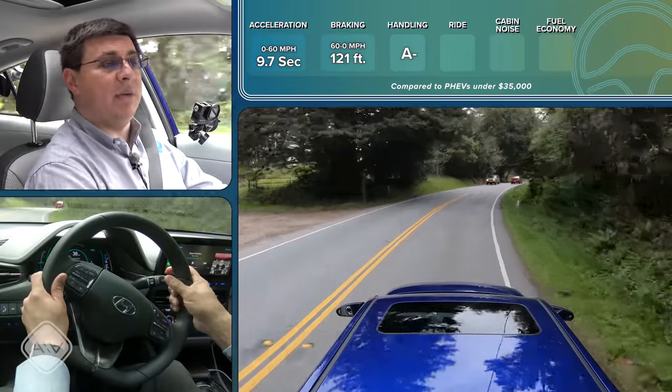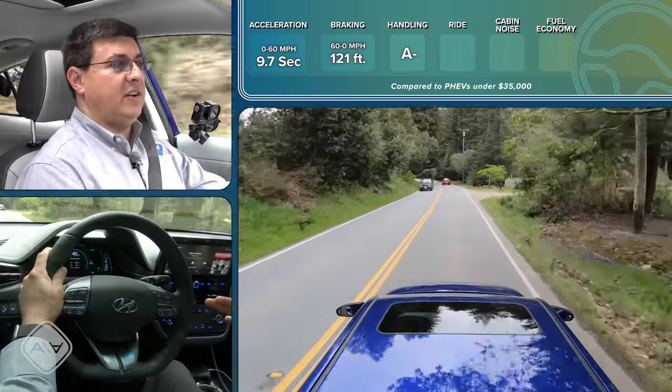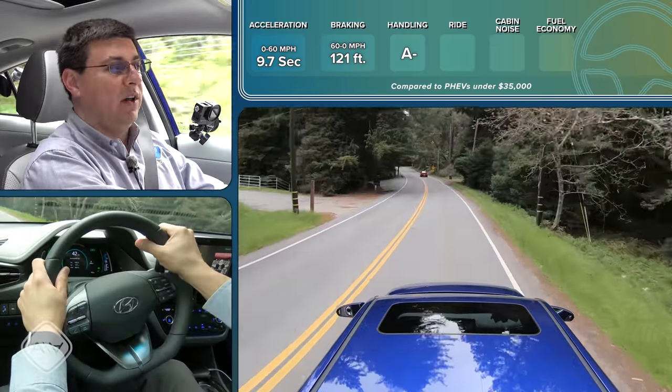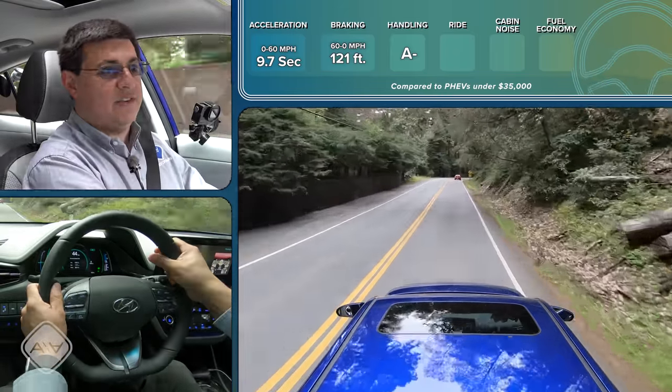But of course the grip is lower because of the 205-width tires. This is the kind of vehicle where you could put wider tires on it if you wanted to and really improve the overall handling. And thanks to the hybrid system, you would still have a very efficient vehicle overall — obviously not as efficient as if you kept the OEM tires on it, but it would still be very, very efficient.